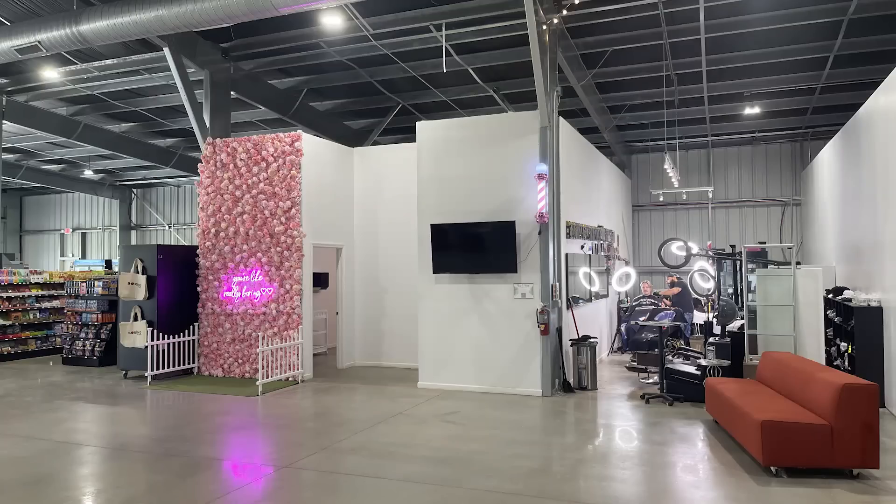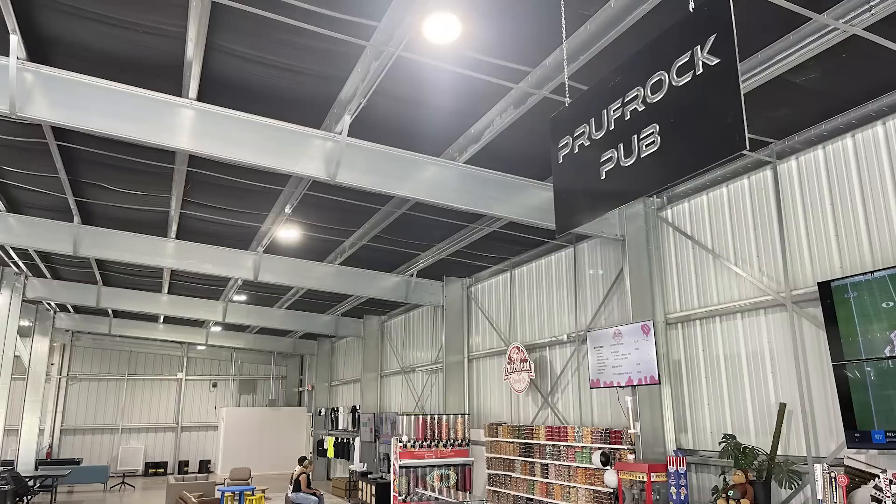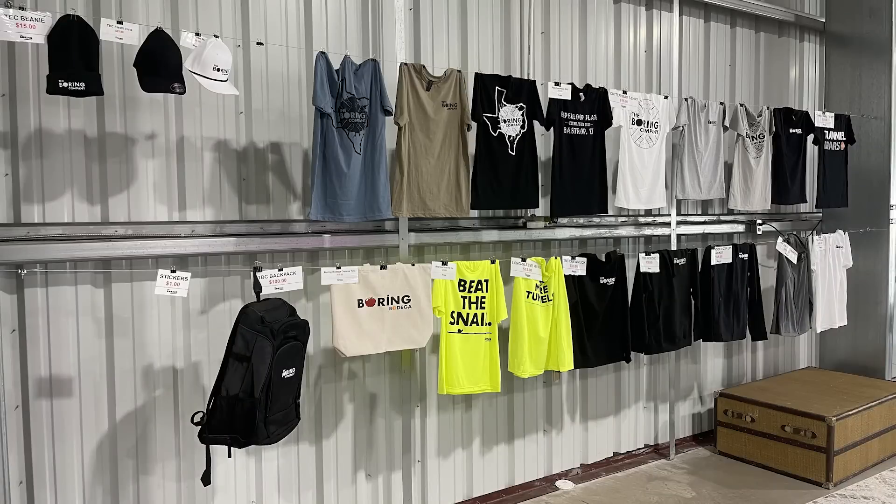It's continuing to grow and they continue to change out what they have inside. As I've mentioned before on previous videos, they have barbershops inside, they have a bar, they have games, they have a place to get food, they also have a mini supermarket inside and a lot of other things. Plus you can get Boring Company merchandise.